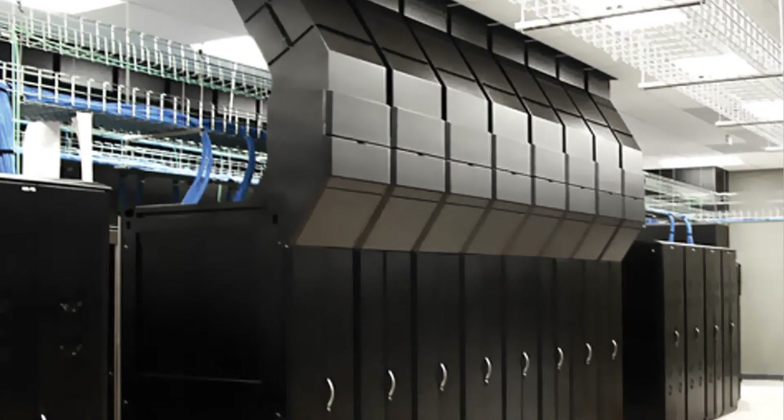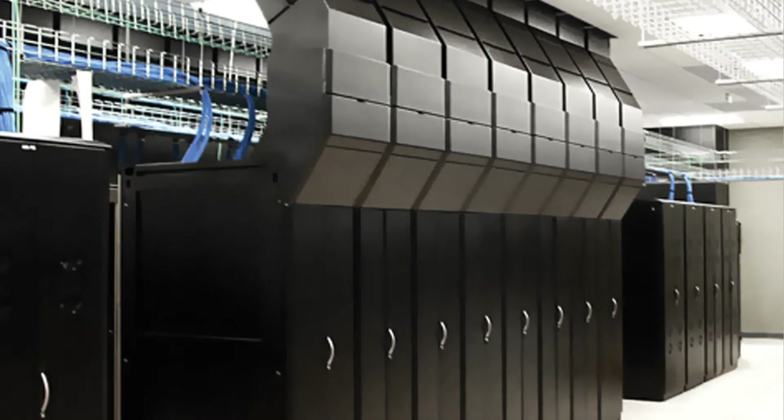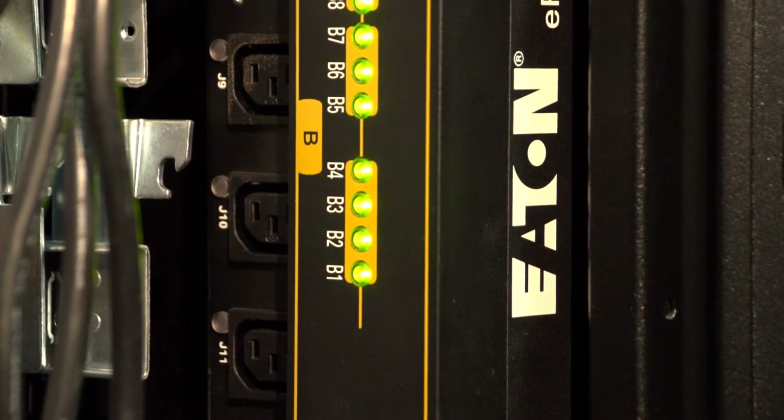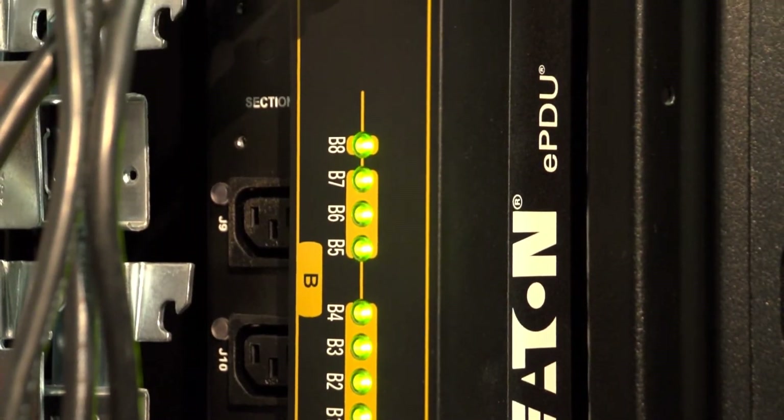Eaton's airflow management systems shown here include rack, aisle, and complete room-level solutions. They improve system efficiency by preventing leaking and mixing of the cold and hot air streams, reducing the quantity of cooling required. Finally, you might be wondering: if I install all these energy-saving solutions, how do I know how much energy I'm actually saving? To prove that you're achieving the efficiency you paid for, you'll need metering devices placed at proper locations.